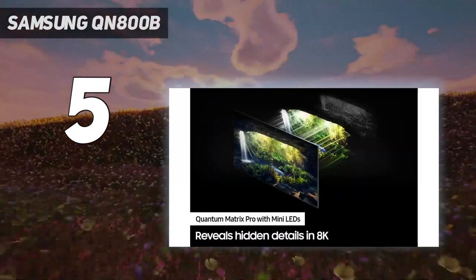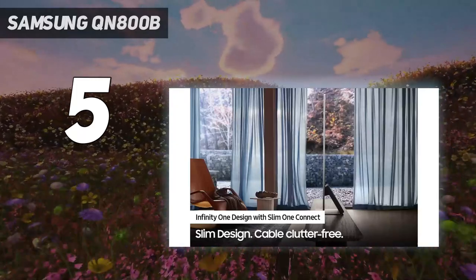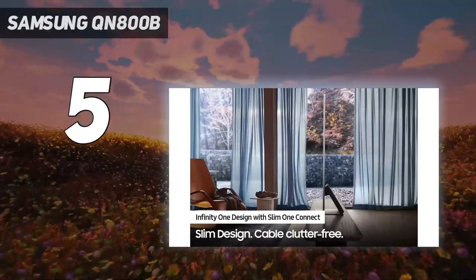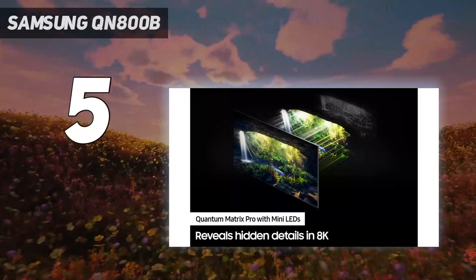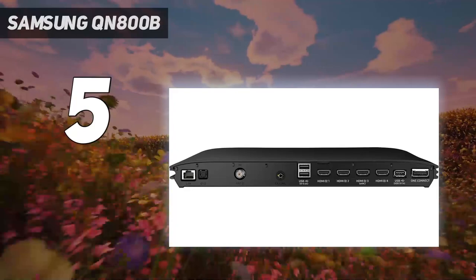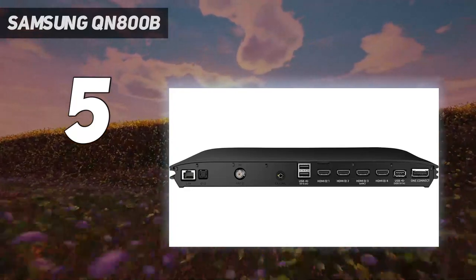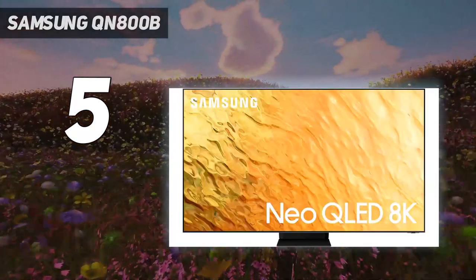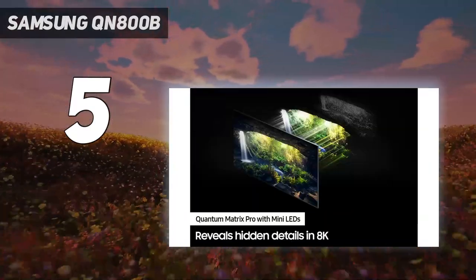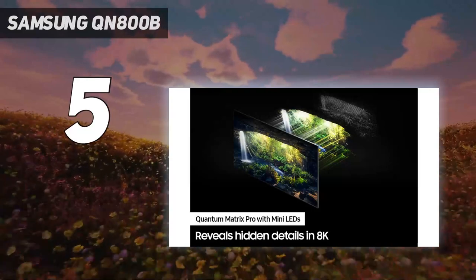Luckily, this isn't one of the more expensive 8K TVs you can buy — at prices averaging sub-£2,000 / $2,531 / AU$3,878 for the 65-inch version, by 8K TV standards that's cheap. But when it comes to displaying 4K content, there are definitely better TVs out there, namely the LG C2 and Sony A95K.